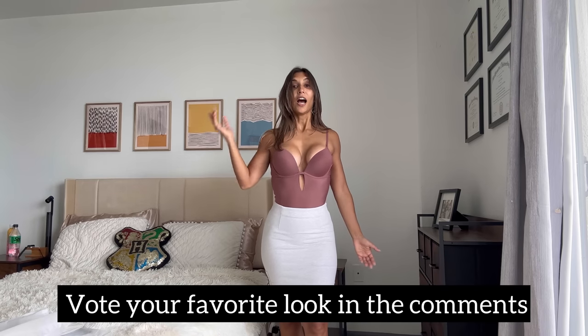I'm going to try this one in another color and save the best one for last. Stick around for the last outfit. As always, vote for your favorite look in the comments.